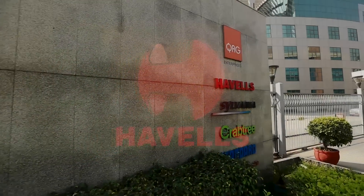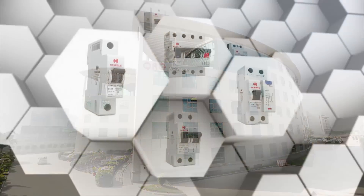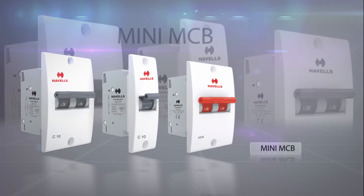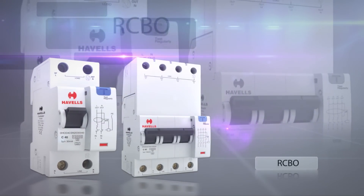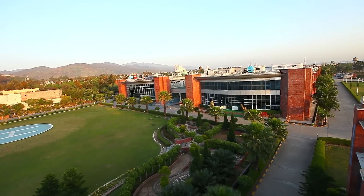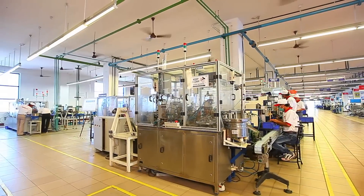Havells, the largest electrical company in India, brings to you a wide range of such switchgear which includes MCB, Mini MCB, RCCB, RCBO, switches, sockets, regulators, and plates.